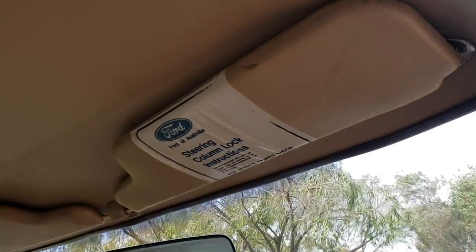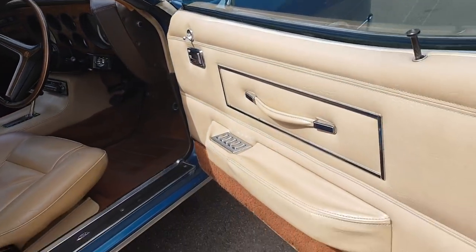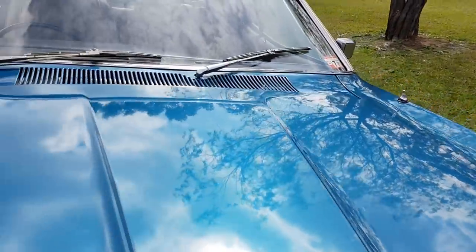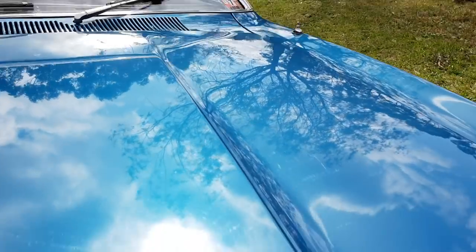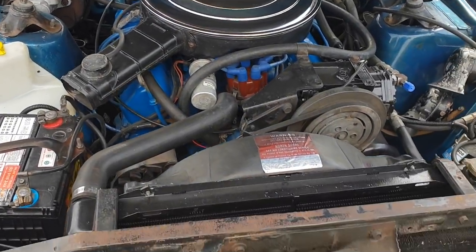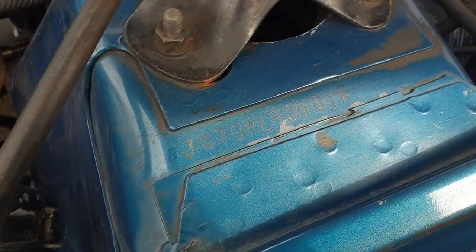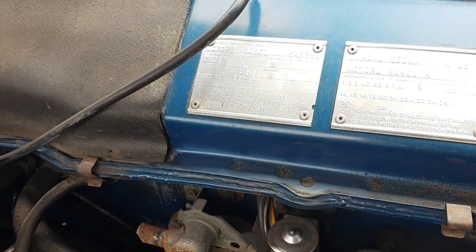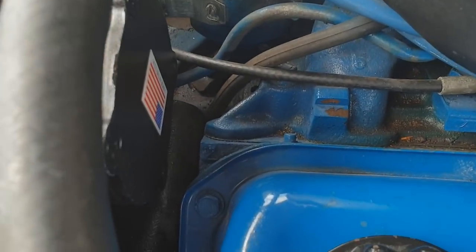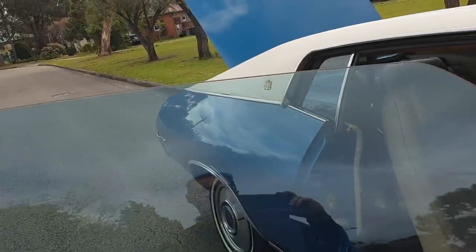It still has the original sticker and the instructions for the steering column — really good quality. The log books are here too. In the engine bay, all matching numbers: 351, power steering, air conditioning — everything works. There's your T-code number, 351 engine. Everything works in this car: power windows, air conditioning, power steering — the full works.